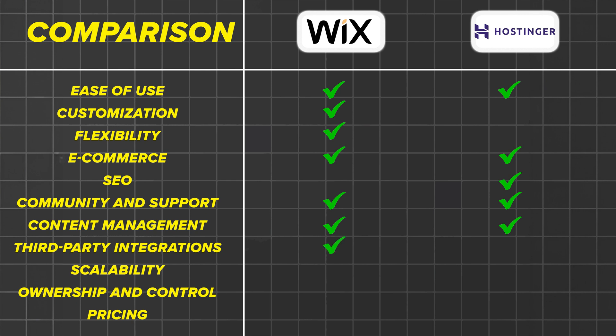On content management, Wix is suitable for content-heavy sites with its robust CMS, while Hostinger's AI Website Builder is more geared towards quick and efficient site creation for users who need a website fast. On third-party integrations, Wix supports a wide range while Hostinger's AI Website Builder does not support third-party themes and plugins, limiting extensibility. On scalability, Wix suits websites of various sizes, while Hostinger's AI Website Builder is best for small to medium-sized sites, though their managed WordPress hosting offers more scalability. Both platforms allow you to own your content, though Hostinger's builder is bundled with hosting while Wix offers more control over customization and integrations.